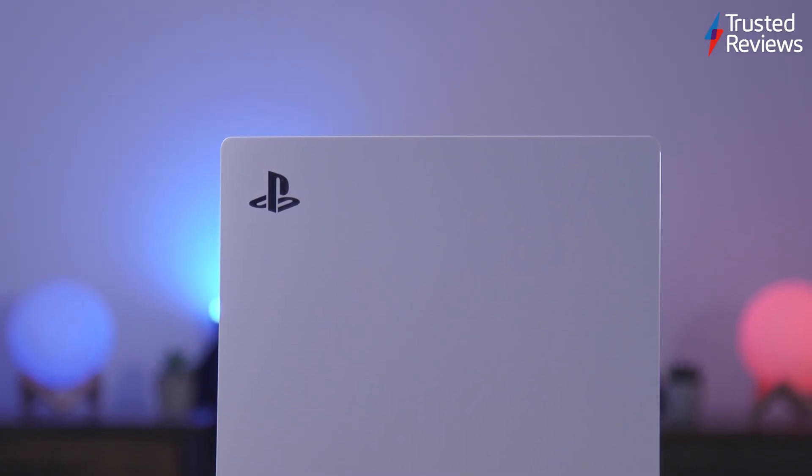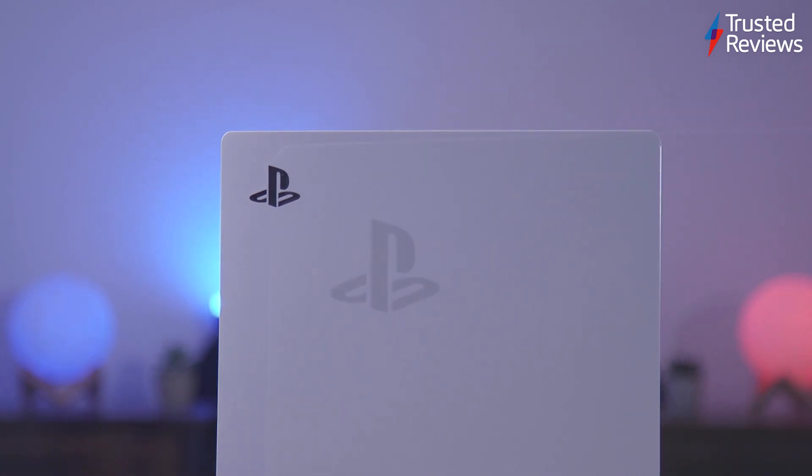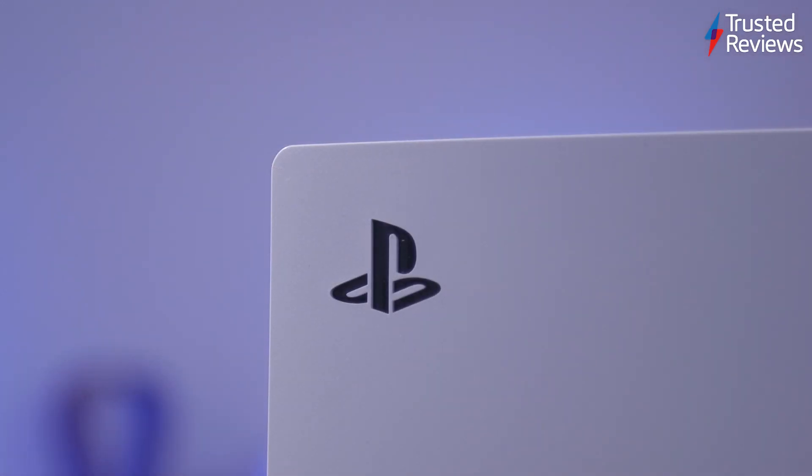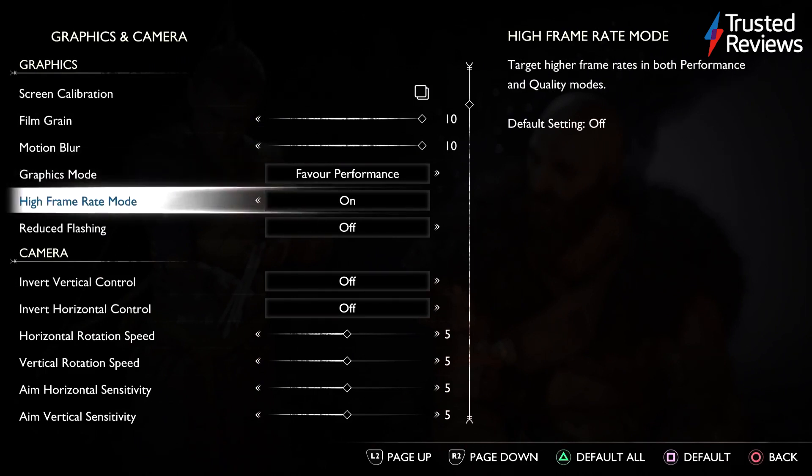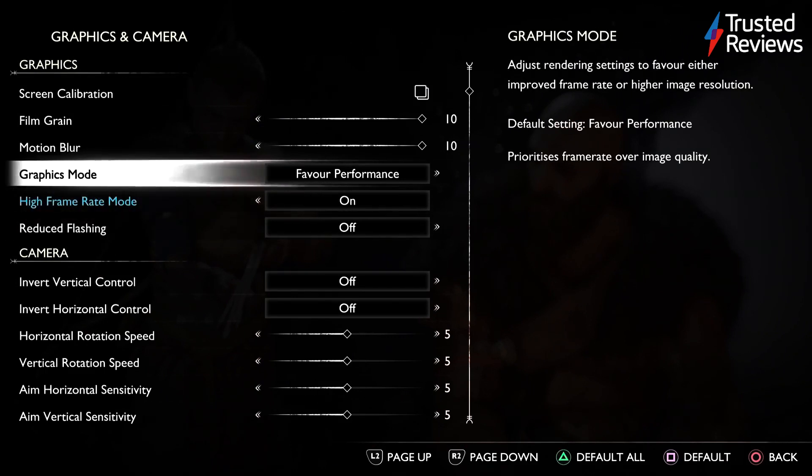At launch, the PS5 did not support variable refresh rate, which is where the refresh rate of your monitor or TV dynamically syncs up with the output of your console, resulting in smoother gameplay. Some PS5 games also offer a high refresh rate mode, which can push the target refresh rate of a game anywhere between 60Hz and 120Hz.